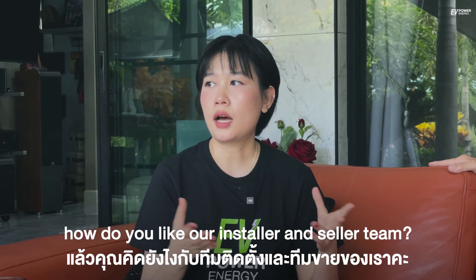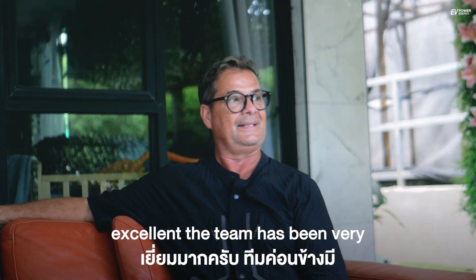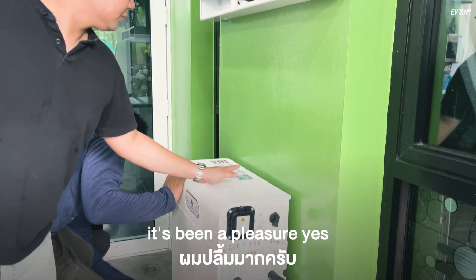And how do you like our installer and seller team? Excellent. The team has been very, very professional — wonderful work and very nice people. It's been a pleasure.